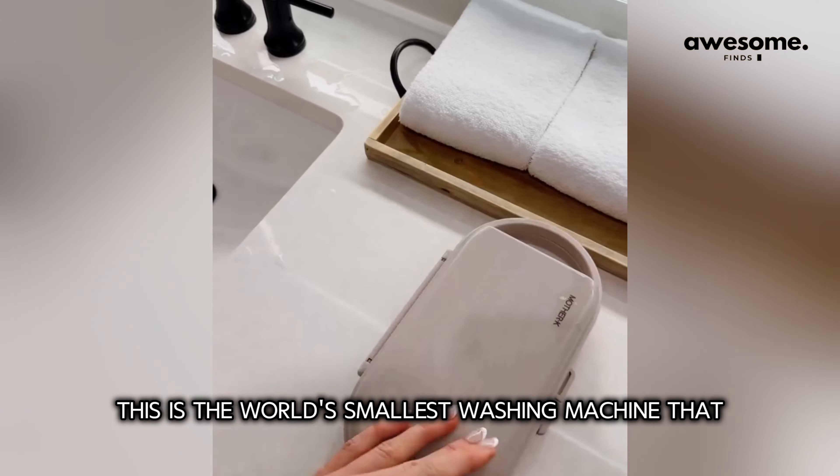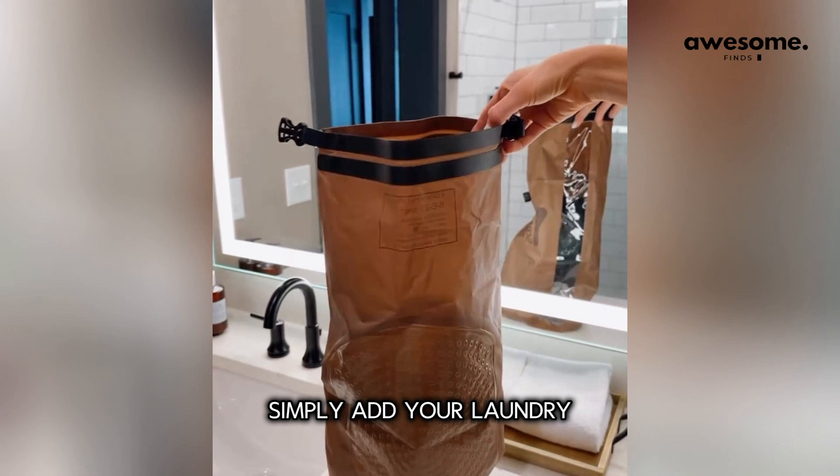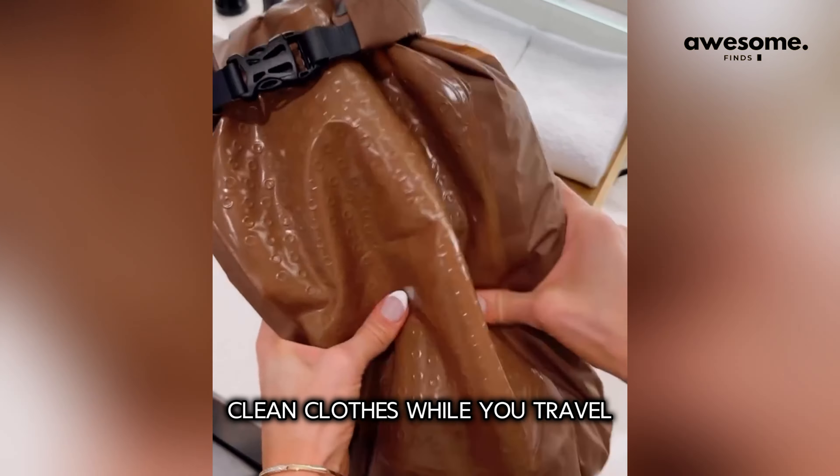This is the world's smallest washing machine — it completely folds up to fit into your pocket. Simply add your laundry, water, and detergent to have fresh, clean clothes while you travel.